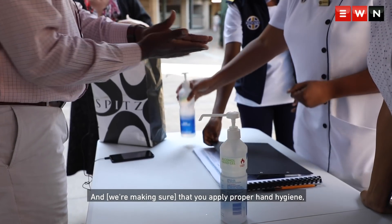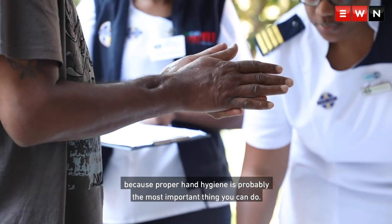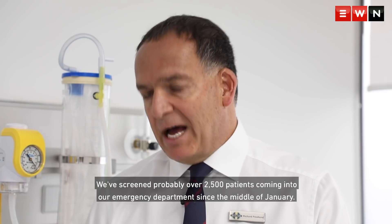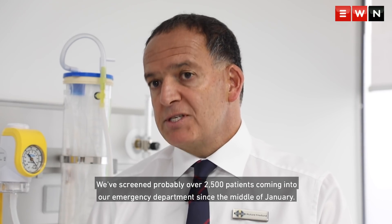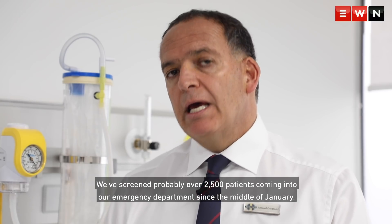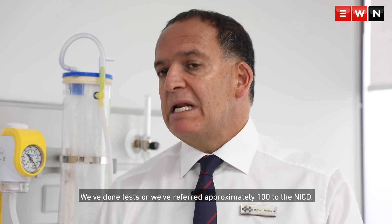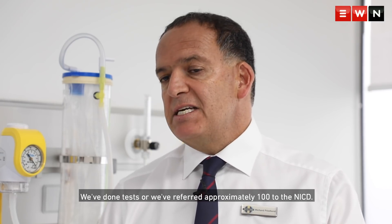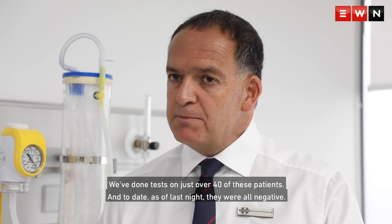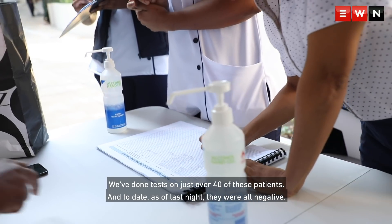Proper hand hygiene is probably the most important thing you can do. We've screened probably over 2,500 patients coming into our emergency department since the middle of January. We've referred approximately 100 to the NICD, and we've done tests on just over 40 of these patients, and to date, as of last night, they were all negative.